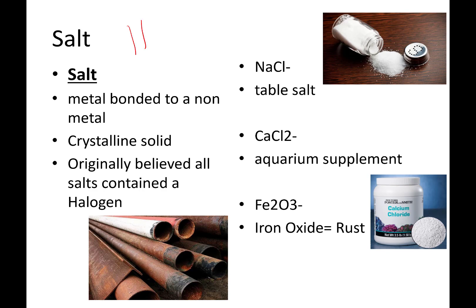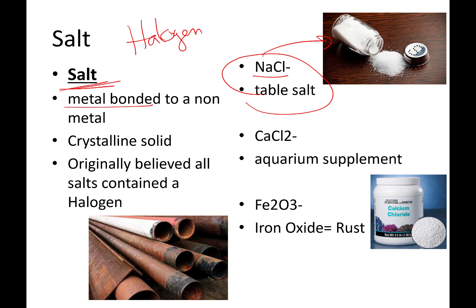The word halogen means 'salt former.' Now when we think of salt, we think of sodium chloride — the stuff you put on french fries. But in chemistry, the word salt has a broader meaning. It doesn't mean just one kind of salt; it means a broad class of chemicals where a metal is bonded to a non-metal. In future weeks, we're going to start talking about how that bonding occurs, but a salt is a big group of things.